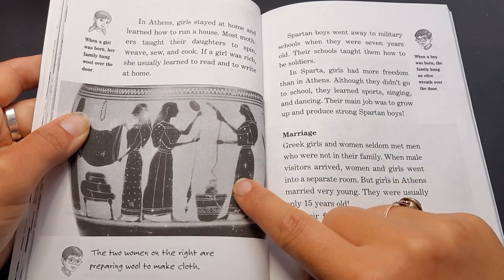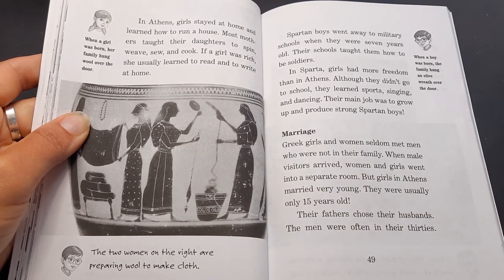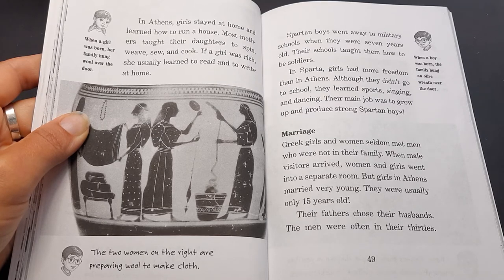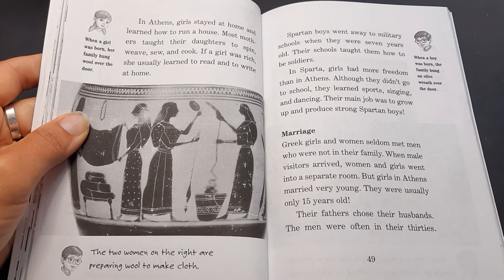Jack says the two women on the right are preparing wool to make cloth. Spartan boys — that is, boys who came from a region called Sparta — went away to military schools when they were seven years old. Their schools taught them how to be soldiers. In Sparta, girls had more freedom than in Athens. Although they didn't go to school, they learned sports, singing, and dancing. Their main job was to grow up and produce strong Spartan boys.